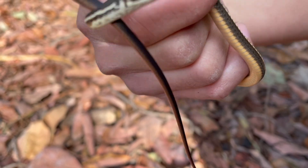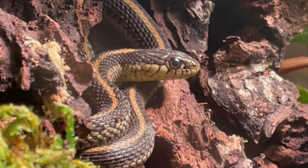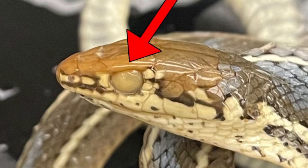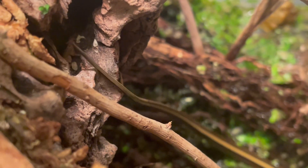These stripes often cause them to be mistaken for garter snakes in genus Thamnophis. Some general differences are that the scales for racers are all smooth while garter snakes have keeled or rigid scales. The supraocular scales of racers also give them that cartoonish, mad-like look. Lastly, many garter snakes also have a third dorsal stripe running down their back, unlike the striped racer.